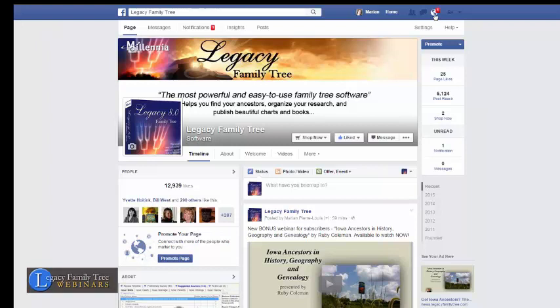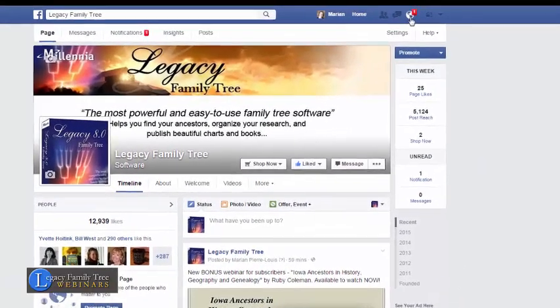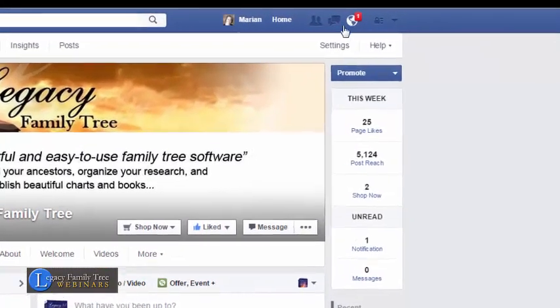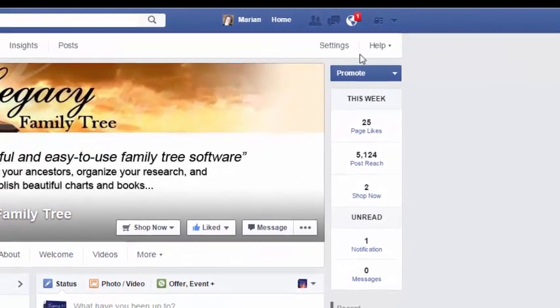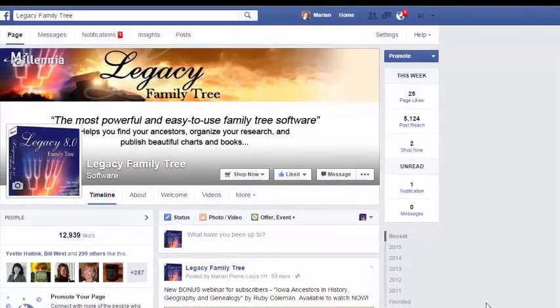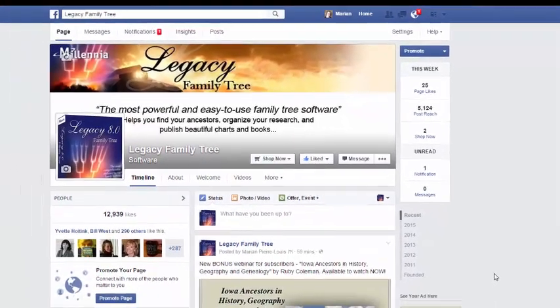One of the ways that the Facebook algorithm works is that when you click like on something — whether it's one of your friends' posts or a page post — that signals to Facebook that you want to see more of that item. So in addition to clicking the Get Notifications button and being notified up here, when you like posts, that also tells Facebook you want more of that kind of content.